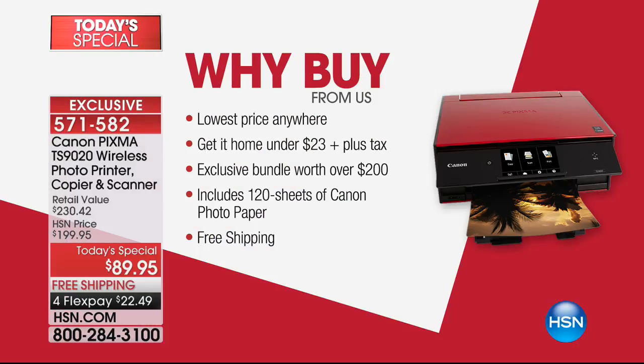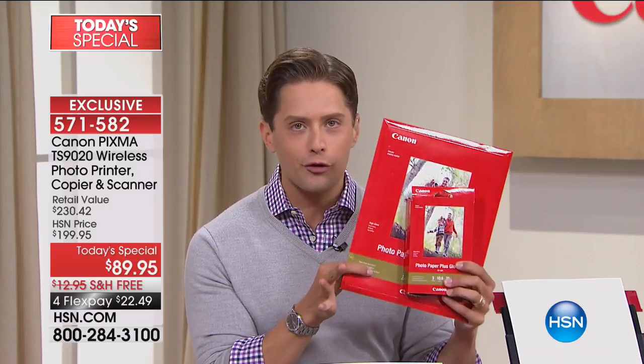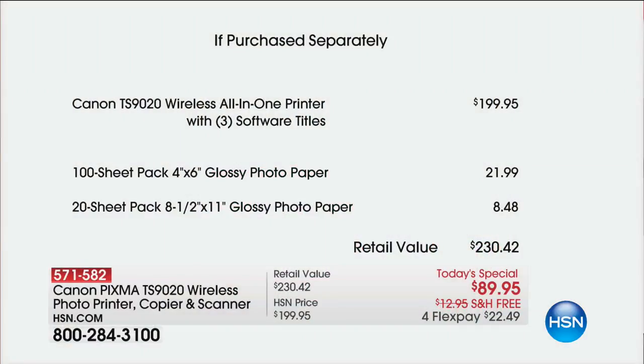When you buy from us tonight, you get Flex pay, you get free shipping, you get all the goodies. But HSN has gone hog-wild with their friends at Canon in a celebration of selling 300,000 printers here at HSN. They are including over $30 worth of free premium Canon photo paper — 4x6 paper, 8.5x11 paper, and a ton of free software.